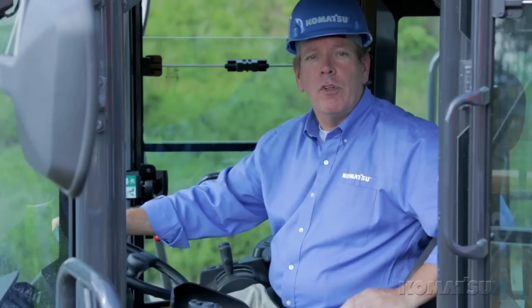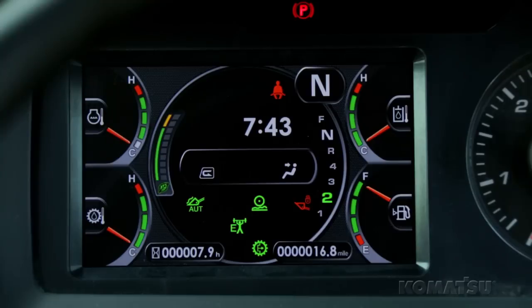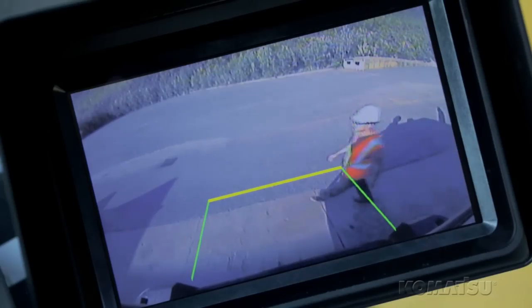The WA500-7 has a roomy cab loaded with standard features to make your operators more productive. From the newly lowered side glass and larger heated seat to the 7 inch LCD monitor display and separate rear view monitor.